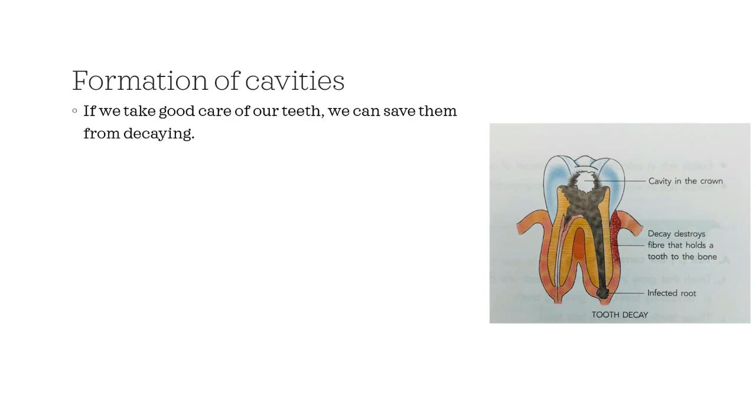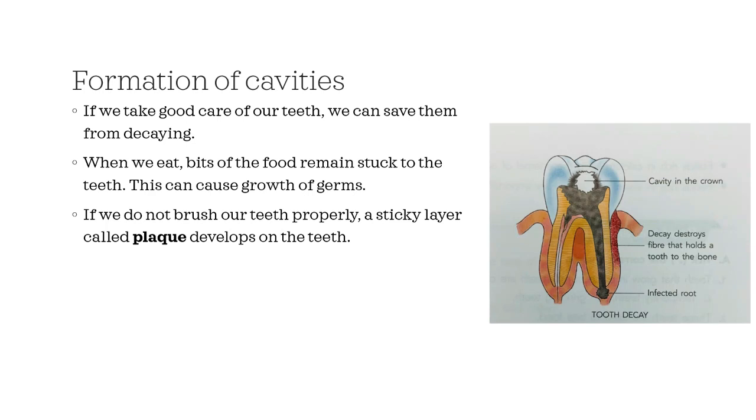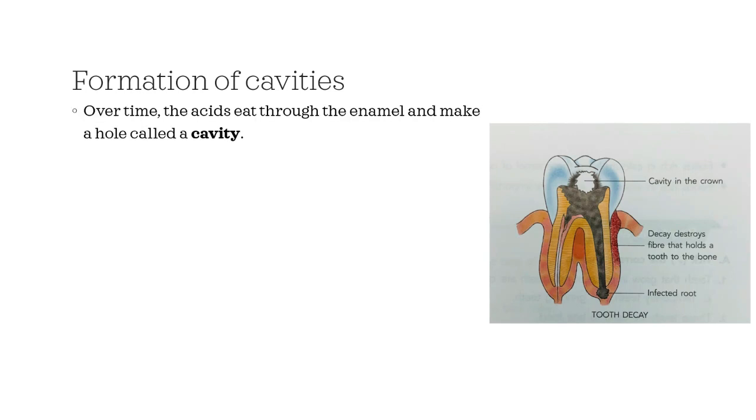If we take good care of our teeth, we can save them from decaying. When we eat, bits of food remain stuck to the teeth, which can cause growth of germs. If we do not brush our teeth properly, a sticky layer called plaque develops on the teeth. Plaque is made up of bits of food, saliva and germs that live in the mouth. These germs feed on the bits of food stuck in the teeth and produce acids, which is a type of chemical. Over time, the acids eat through the enamel and make a hole called a cavity.